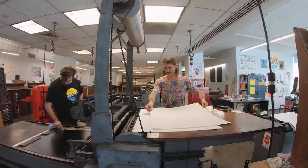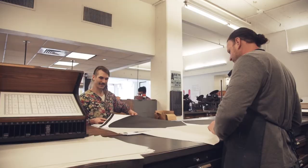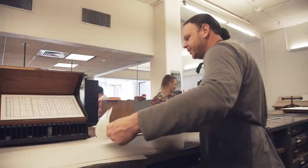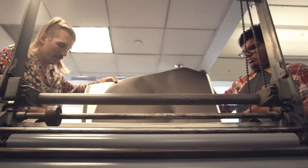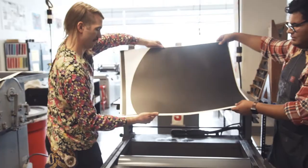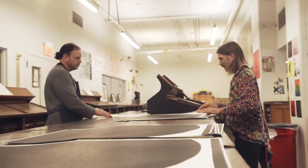A lot of people, if they think about contemporary letterpress, see something that has a lot of distress on the surface and just has that certain look. Personally, in my work, I'm not so interested in that because it's not a style that I want to apply to a project. Letterpress can do so much more than just weird compositions and distress on the surface. The quality is outstanding if we use it the right way.